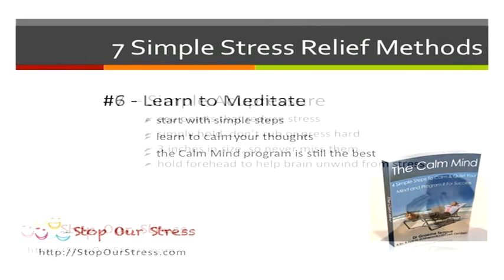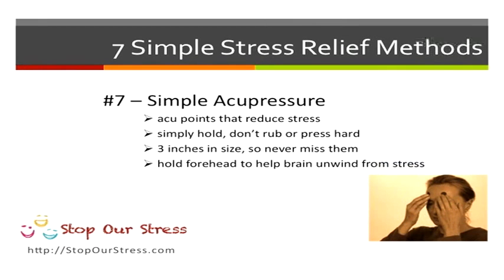A final thing to do is a simple acupressure point on your forehead. Simply hold the point — don't rub or press it. The point is about 3 inches in size and will help reduce stress naturally.